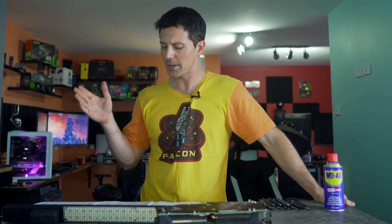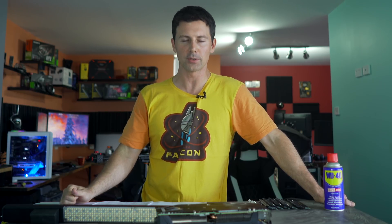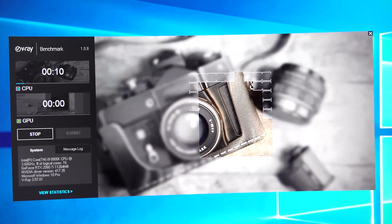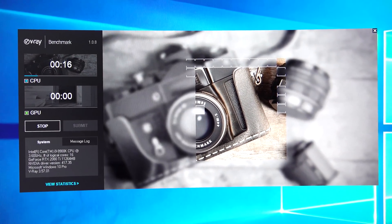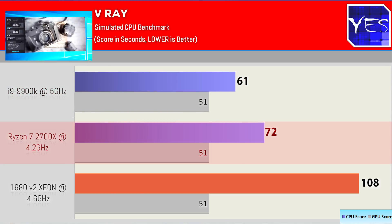Next up, the 9900K was a bit angry from the 7-zip results, so it decided to give the 1680 V2 a kidney shot and throw V-Ray at it. I'm pretty sure this benchmark utilizes AVX2 instructions, because the V-Ray numbers show the 1680 V2 falling clearly behind both the 9900K, which came out in first, and then the 2700X, which was close to the 9900K. The Xeon was clearly lagging behind in this benchmark.